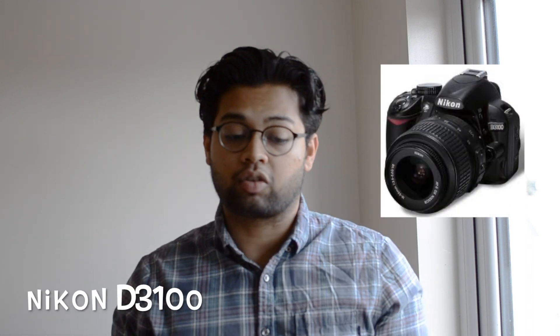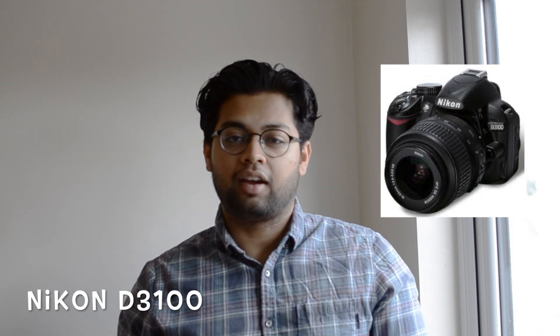Originally when I went to university, which was back in 2012, I went with my DSLR and I got that as a gift when I was 18. I had to chip in for my own gift. My DSLR camera, which is what I'm using currently to shoot this video, is the Nikon D3100. I got this when I was 18 with the help of my mom.